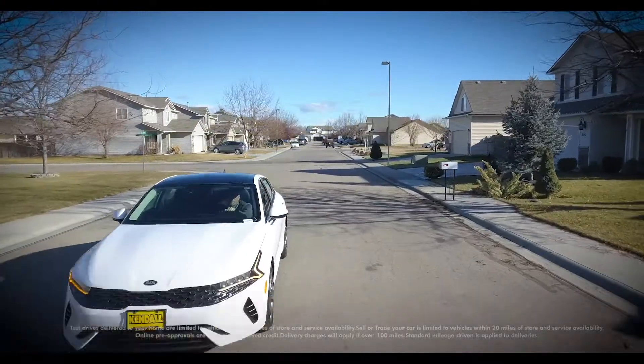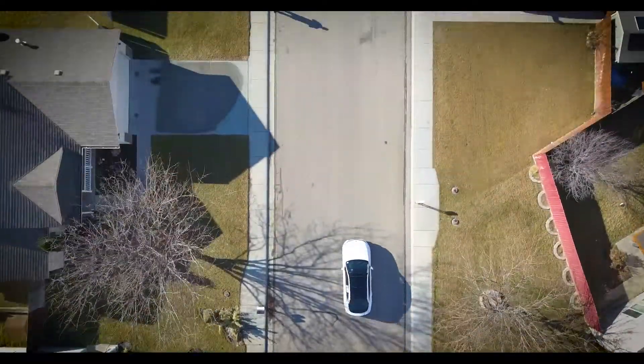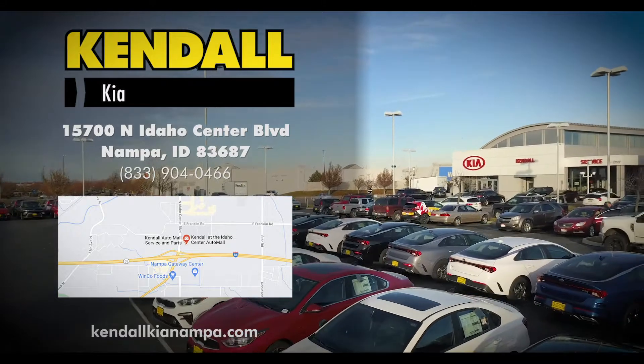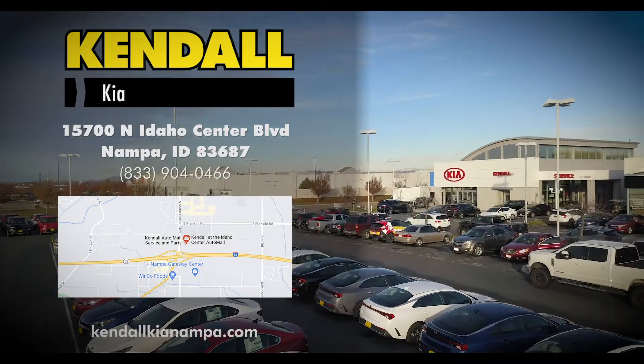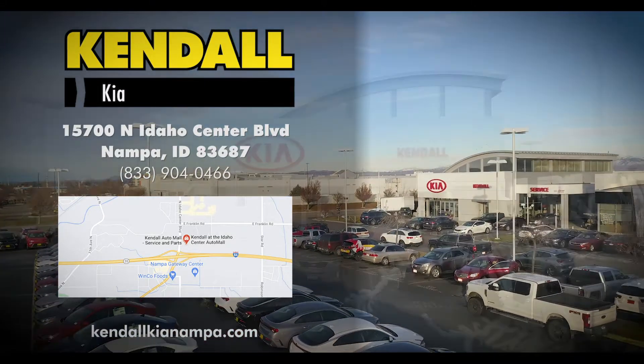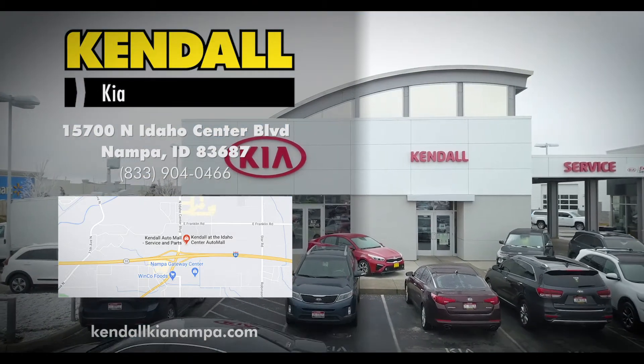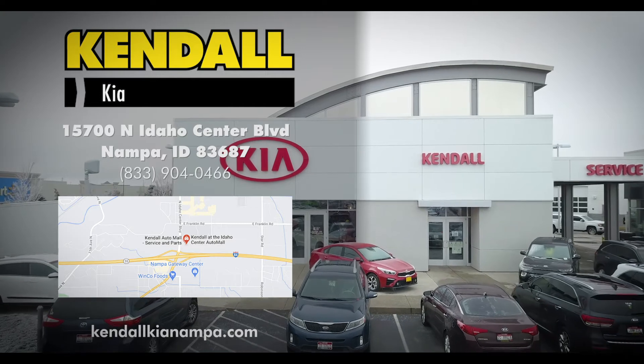Come by our Kia dealership in Nampa and take this new car for a test drive today. We're located at 15700 North Idaho Center Boulevard, Nampa, Idaho 83687, and we serve the Treasure Valley proudly, including Boise, Meridian, and Eagle.